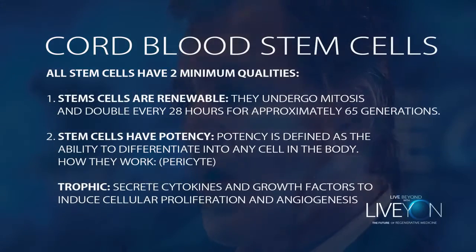The second minimum quality of a stem cell is their potency. Potency, as defined in the stem cell world, is the ability to differentiate into any different cell in the body. So how do they actually work? A lot of people think that the stem cells are injected in the body and somehow magically they get to where they need to go.